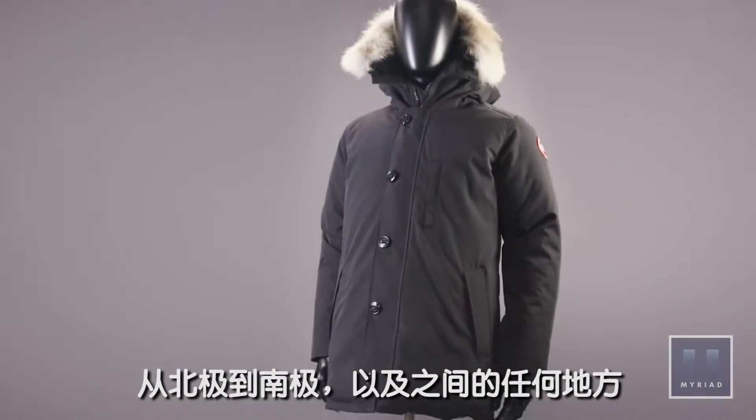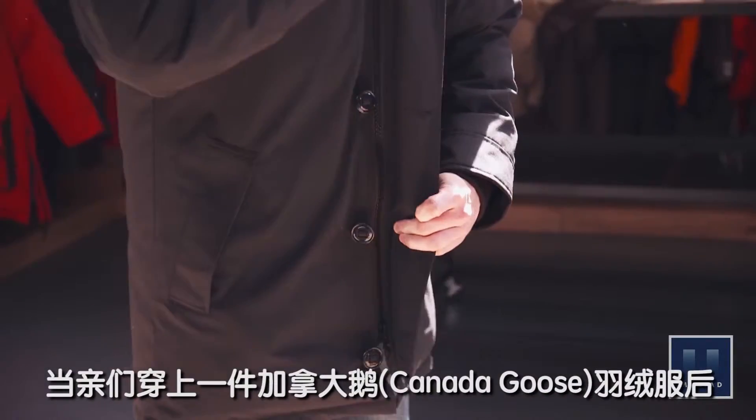From North Pole to South Pole, and everywhere in between, when zipping up a Canada Goose jacket, one thing will always be certain: you will not be cold.